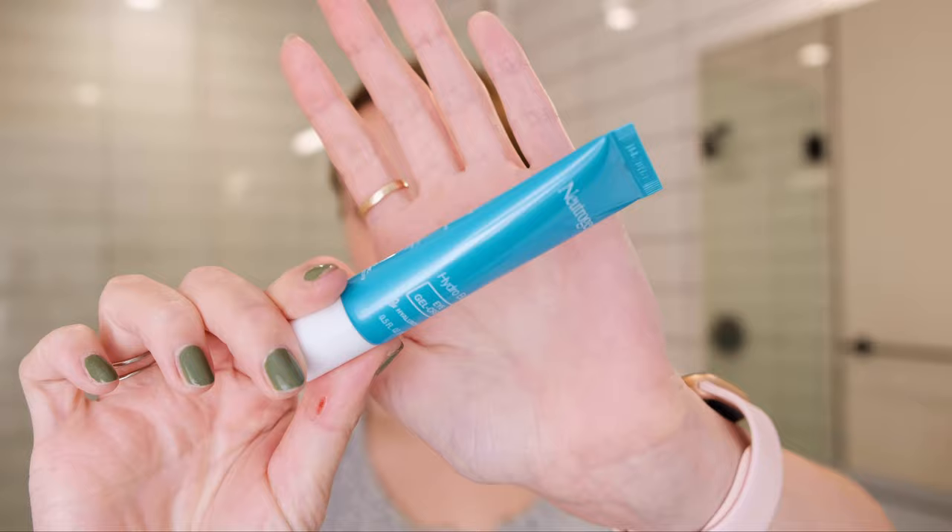Next I'm going to go in with my eye cream. I used to use the CeraVe eye cream but I ran out and couldn't find any more at the store, so I decided to switch to a Neutrogena one. This is the Neutrogena Hydro Boost Eye Gel Cream. I think the Hydro Boost line from them is in general really good.